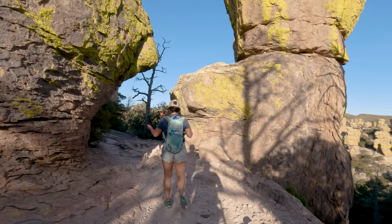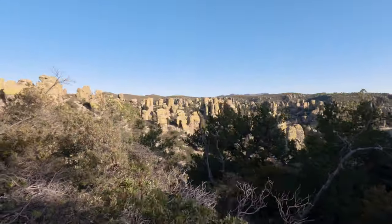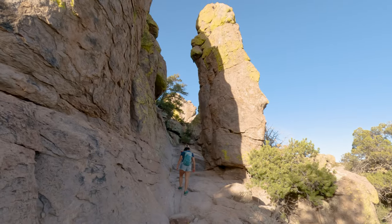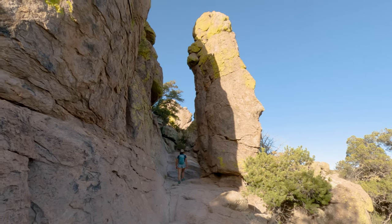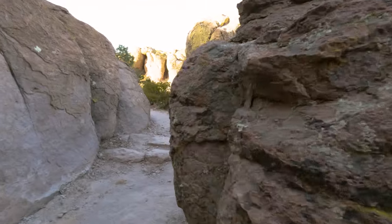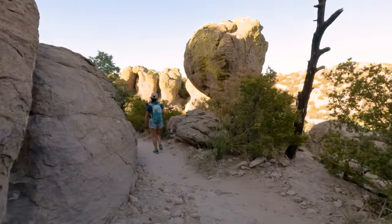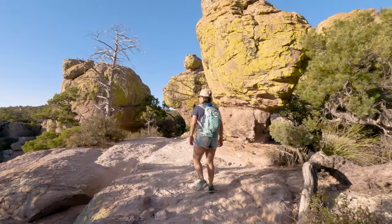One cool thing to see here is how everything changes as the sun starts to get closer to the horizon. The warmer light hitting the rocks really brings out the saturation in the green moss. It was really unique to see, and the vibrant shades of green were unlike anything we'd seen at any other national park, state park, or national monument.